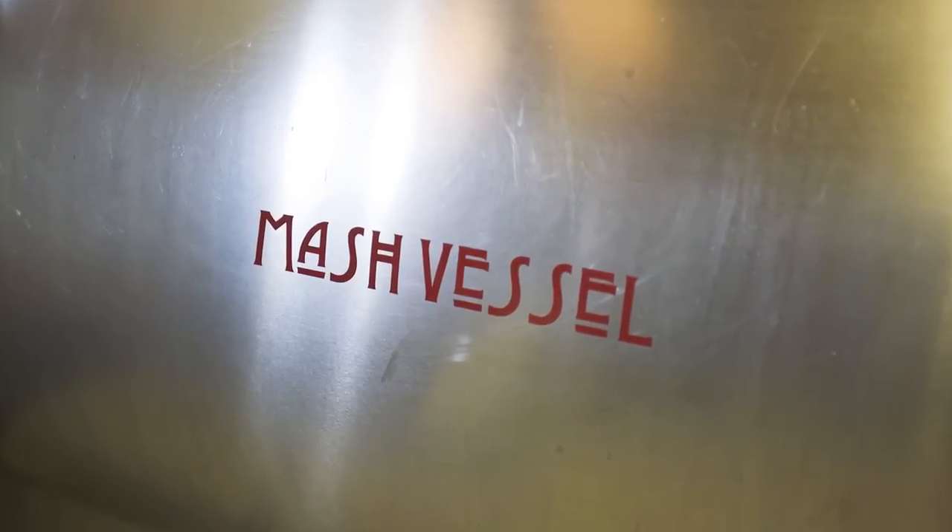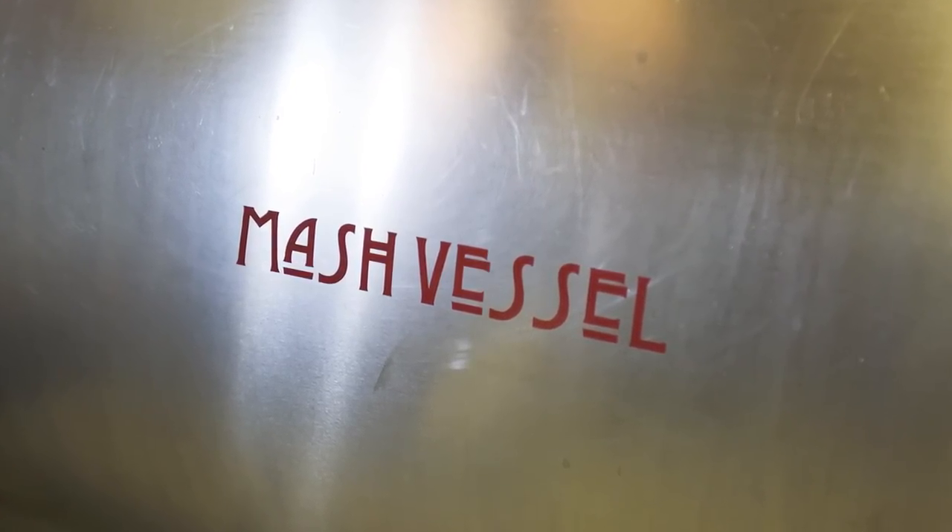We went to a dairy auction and bought some dairy tanks that were the right size for the mash tun and the cold water tank. Then we found the hot water tank behind the electric department in Smithville, Tennessee. We were always working in construction, so we were on our way to some remote location in DeKalb County to redo some guy's concrete.